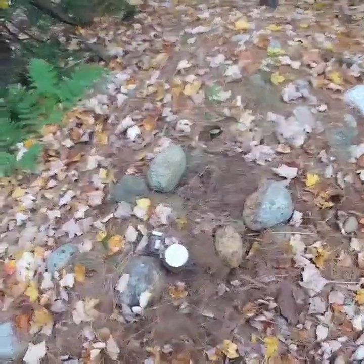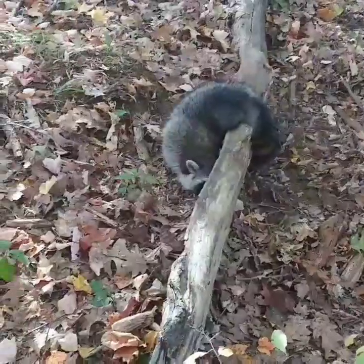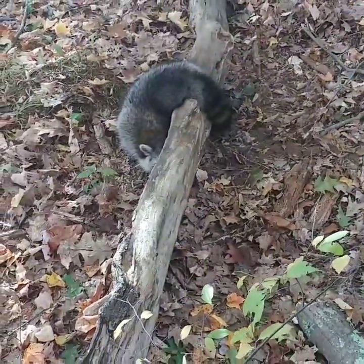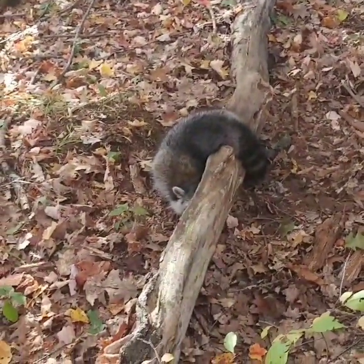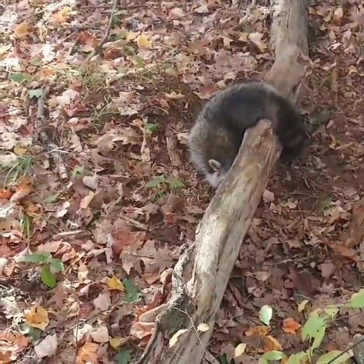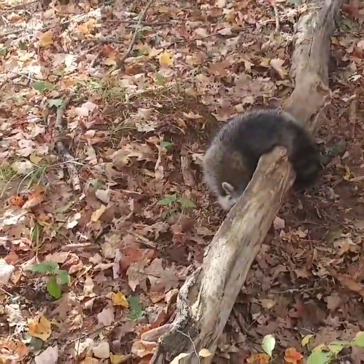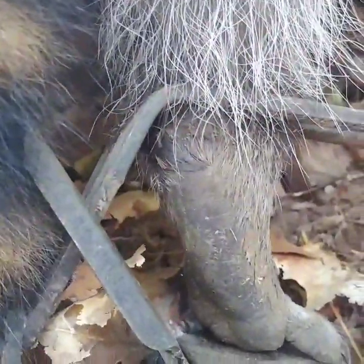There he is — hiding, big ol' coon. Dirt hole set in front of that log, Duke number four, hind foot catch. I'm a little out of breath, but it's a coon — good deal. This right here is why I like my number fours: perfect high back foot catch. That coon was not going anywhere whatsoever.